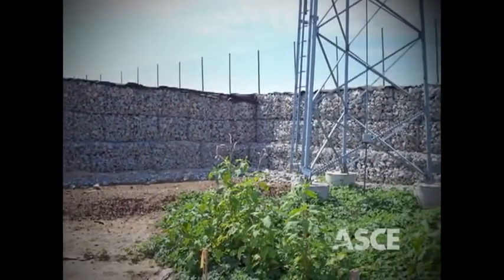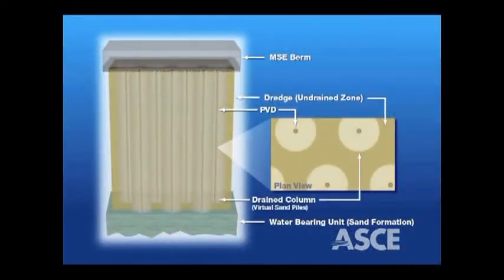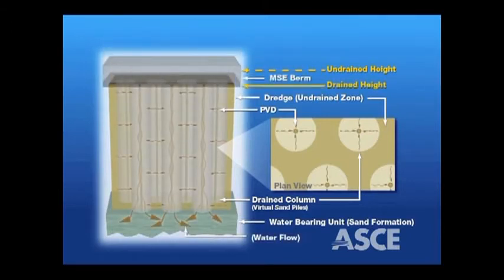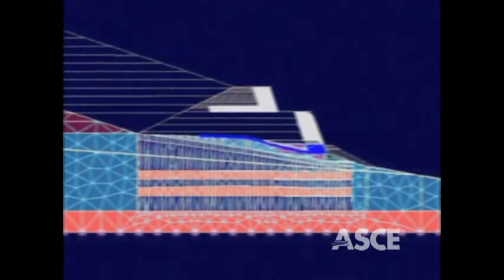The foundation strength was improved from 200 pounds per square foot to an astonishing 3,200 pounds per square foot, using prefabricated vertical drains, or PVDs, that leveraged the enormous weight of the MSE berm to improve foundational strength.